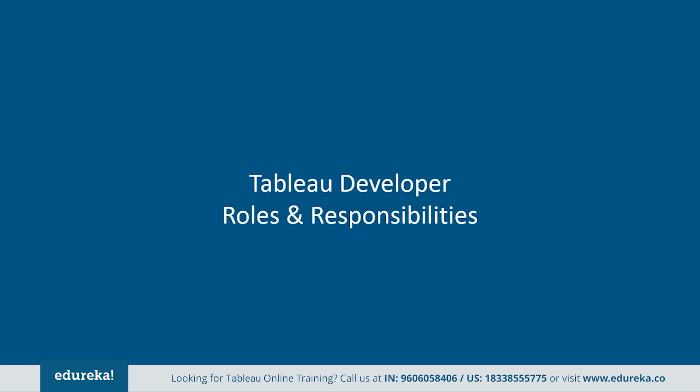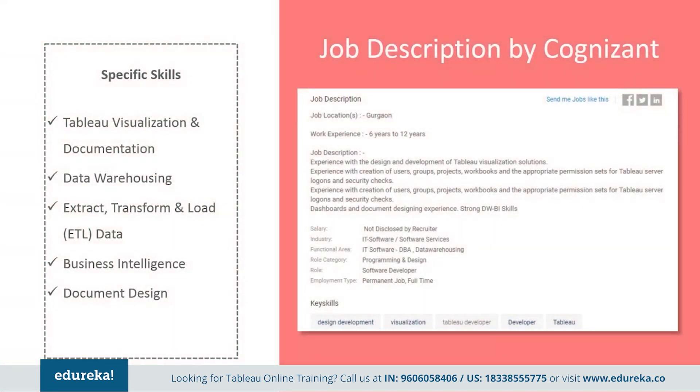Let's take a look at the responsibilities that come with this lucrative job profile. Tableau developers' responsibilities vary depending on the type of organization they work for. For example, Cognizant wants somebody with industry experience with hands-on design and development of Tableau visualization solutions, creation of users, groups, projects, workbooks, and appropriate permission sets for Tableau server logons and security checks, along with strong data warehousing and business intelligence skills.